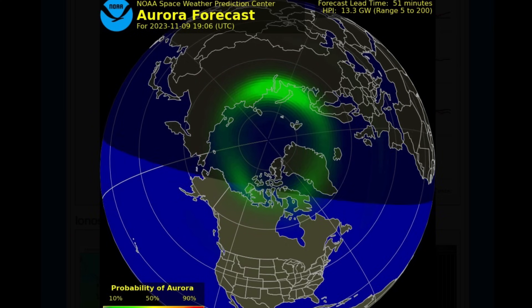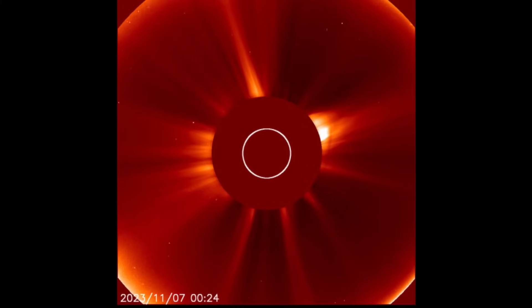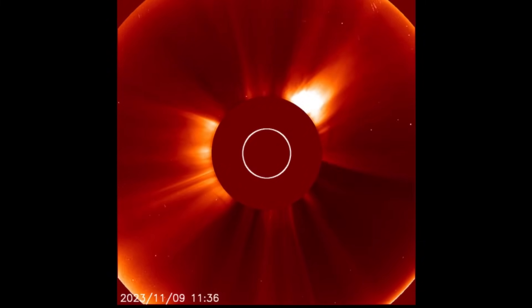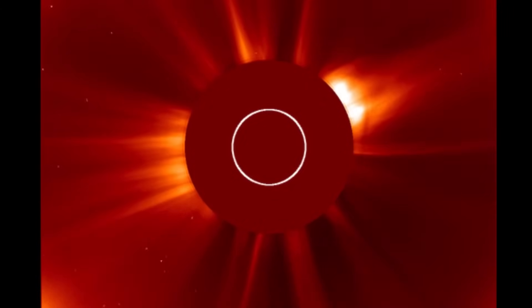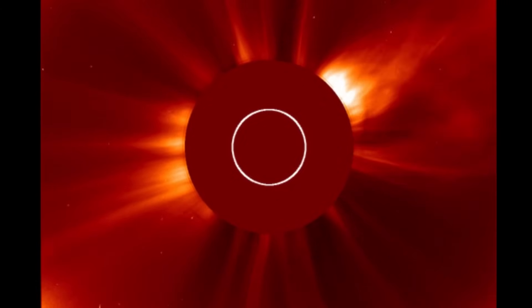Having a look at the aurora forecast for tonight — not too much to talk about tonight, 20 to 30% chance. But this is the big news here, folks: the coronal mass ejection, and you'll be able to see it here on LASCO2 right there. Small flash, and you'll see all of that energy propelling all around the center disk.